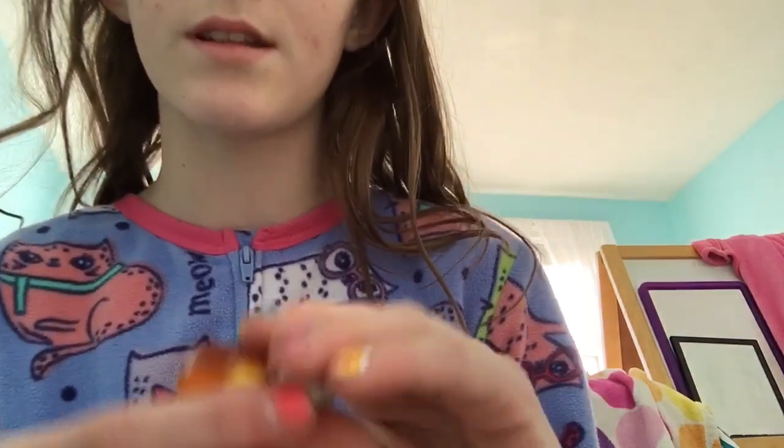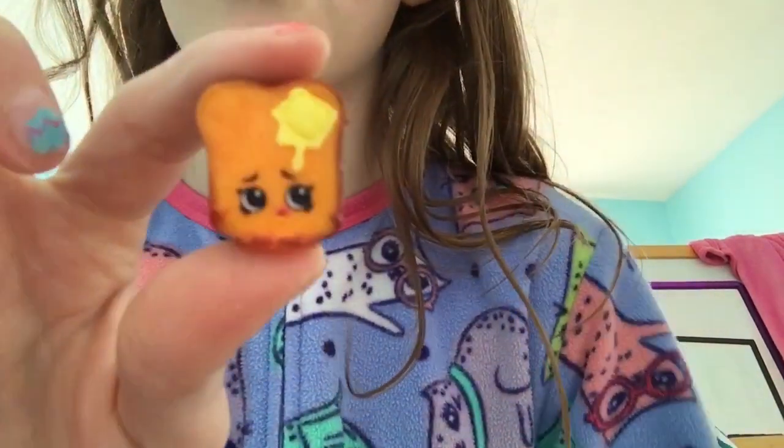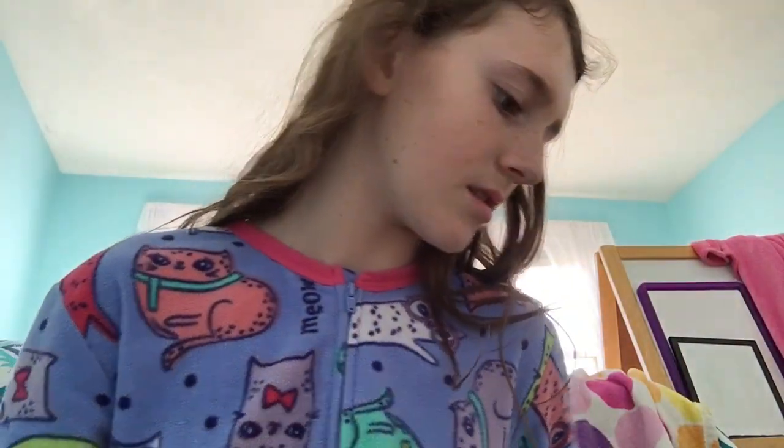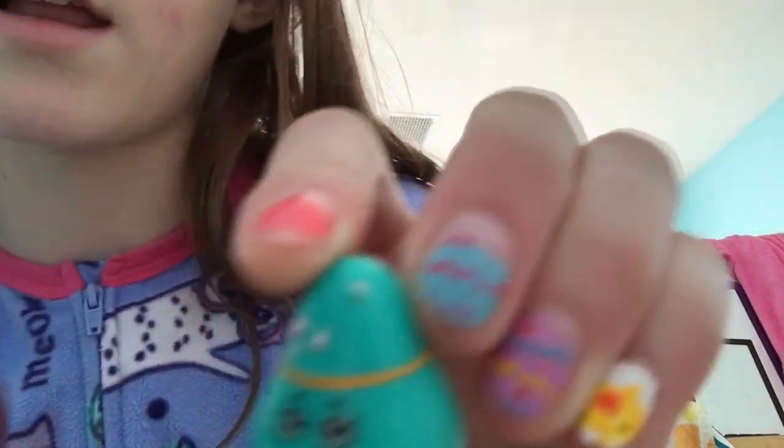Fourth question: what is your favorite Shopkins face — the one with open eyes, a winky face, or closed eyes? I really like the open eyes ones because I think their big eyes are really cute. I like the ones with really big eyes — these ones are a little small, I like the huge ones.